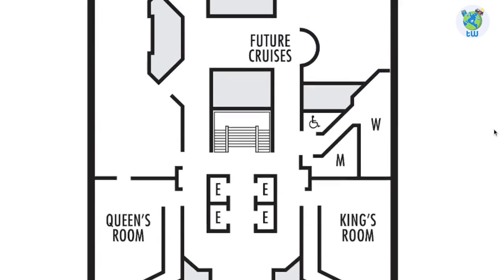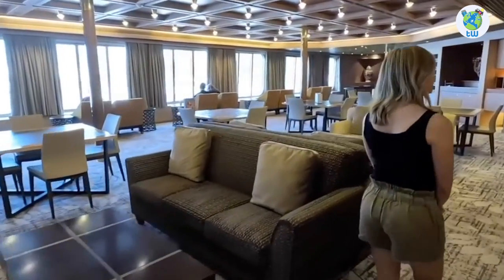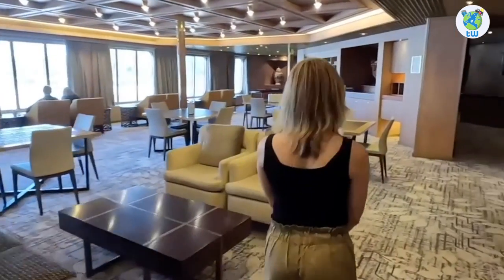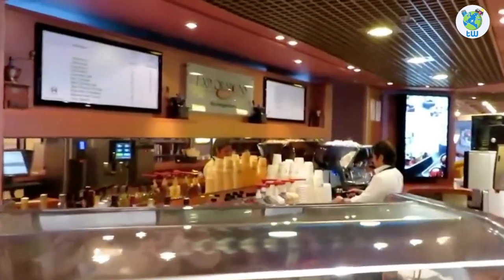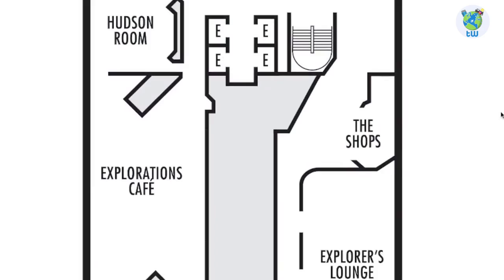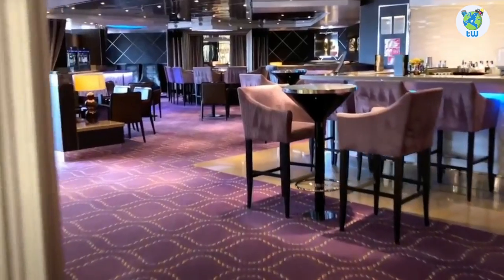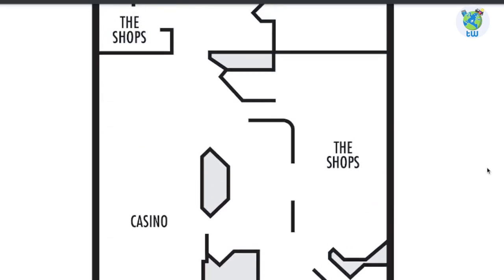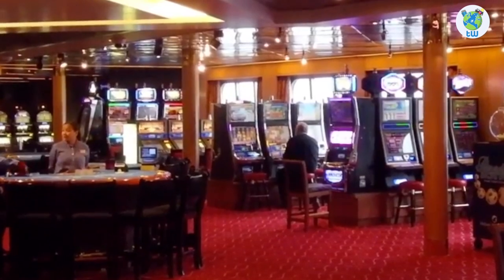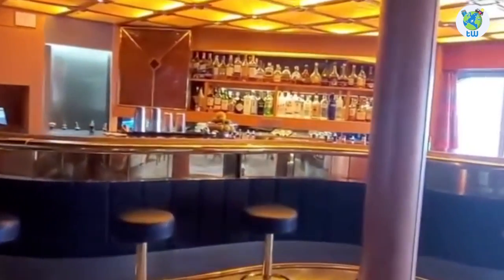On deck 5 aft, there are meeting rooms, future cruises, and Explorer's Lounge, the best venue to enjoy wine and cocktails, while Explorations Cafe at port will offer you espresso drinks and pastries. Next is the meeting room, shops on the starboard, as well as Mix, which offers martinis and spirits. Further are some shops, while port is the casino. Forward is the Ocean Bar, which offers live music and pre-dinner cocktails.